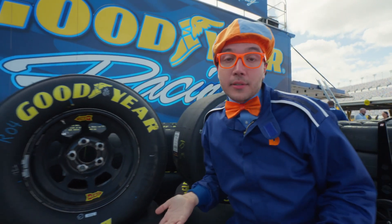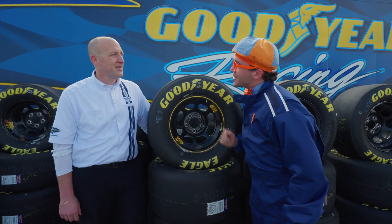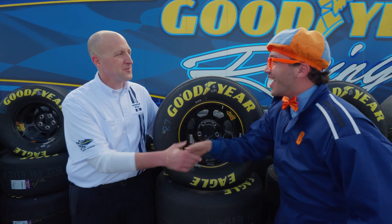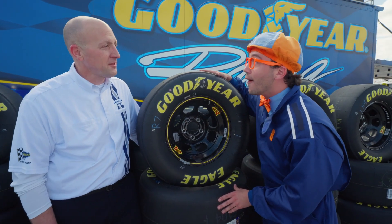It'd be really cool if we had someone to tell us more about them! Hi there — I'm Flippy! What's your name? My name's Justin! Nice to meet you, Justin! Do you work with the Goodyear tires? I do — I get to work with all the tires and all the drivers!